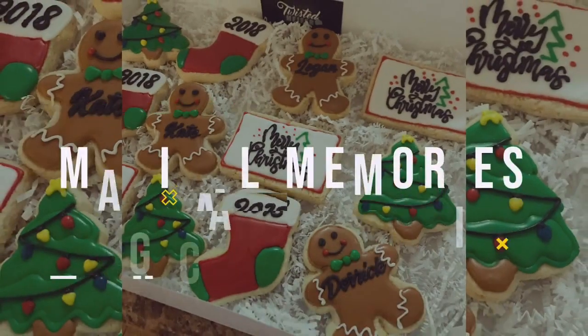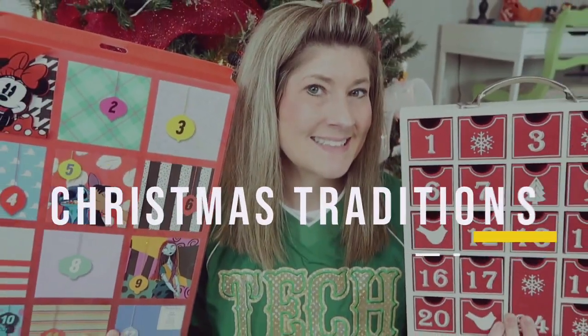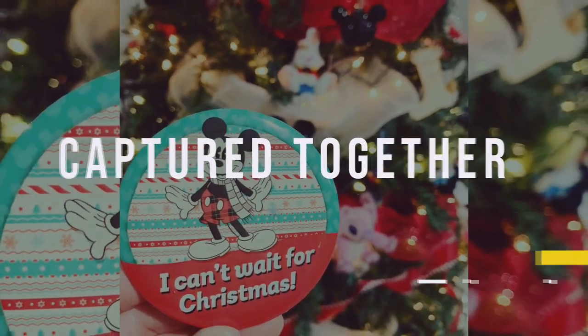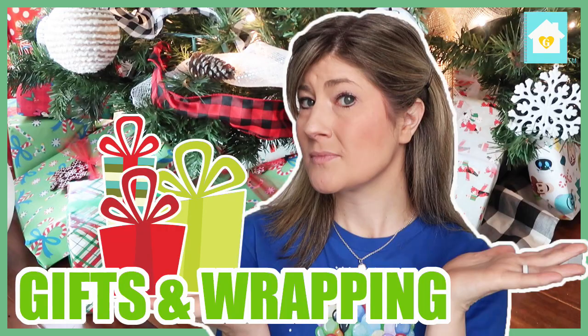Welcome to Vlogmas Day 4. You may notice I'm wearing the same outfit as I was yesterday in my gift wrapping video. If you've not seen my gift wrapping vlog, I will leave that in a card above. The reason is because I am filming these on the same day.